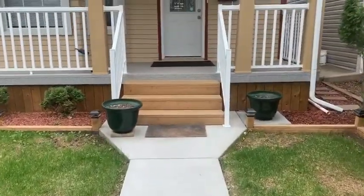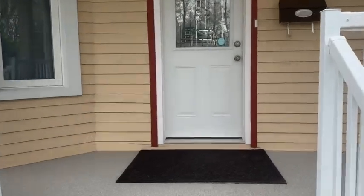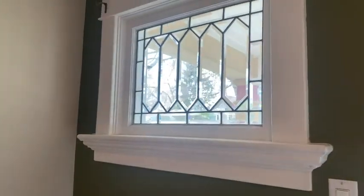Newly paved concrete, new Duradex on the front porch, freshly painted exterior. All the windows are redone except for two in the house, and the reason those two aren't redone is to preserve the character of the home.